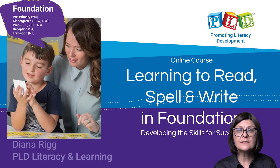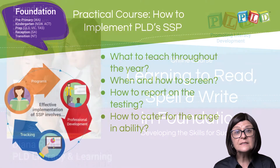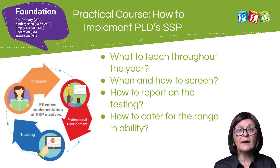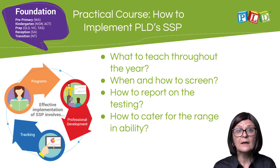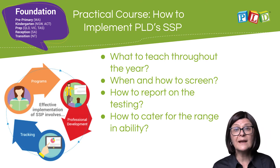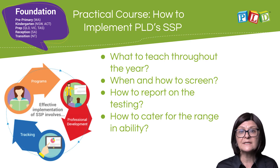The online course 'Learning to Read, Spell and Write in Foundation: Developing the Skills for Success' is a practical course. It outlines how to effectively implement the PLD structured synthetic phonics program within the foundation school year, including what to teach throughout the year, when and how to screen, how to report on student progress.